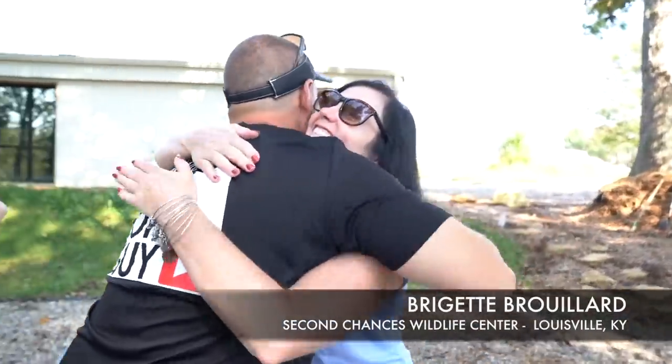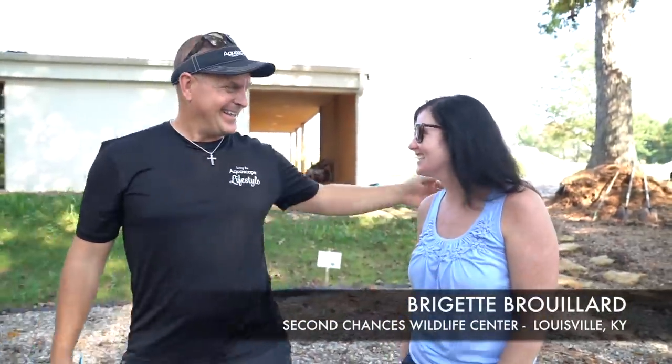Nice to meet you — so glad you guys are here. This is awesome. How excited are you? Oh my gosh, you have no idea. JD doesn't even know he's about to get his Christmas and birthday all in one. He's just asking to stay inside, but he doesn't know how good this is going to be. This is like going from Motel 6 to Hilton.